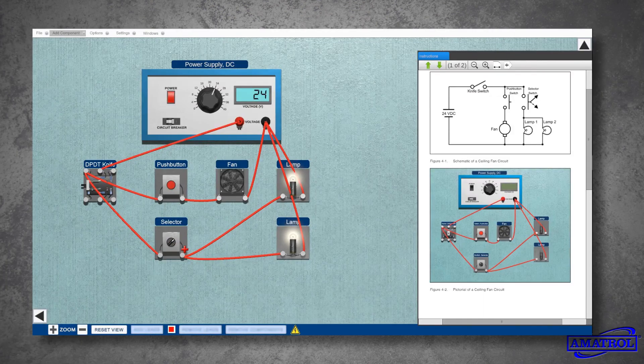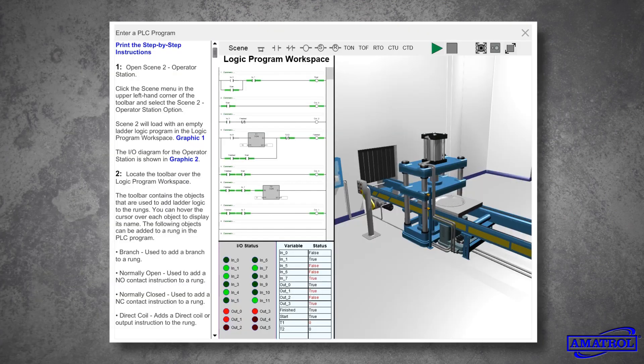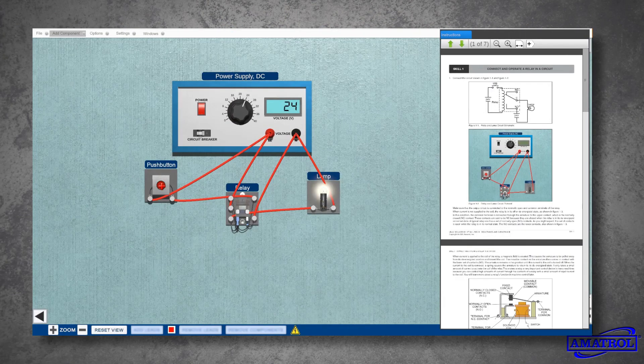Virtual Simulators come standard with more than 20 Amitrol training systems spanning several different technologies, including electrical, electronics, fluid power, machining, manufacturing processes, mechanical, and quality assurance.